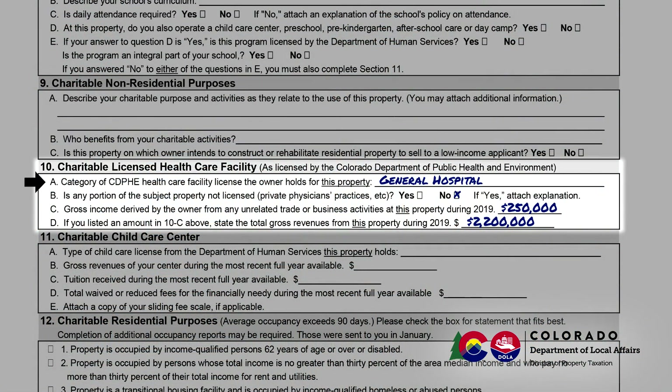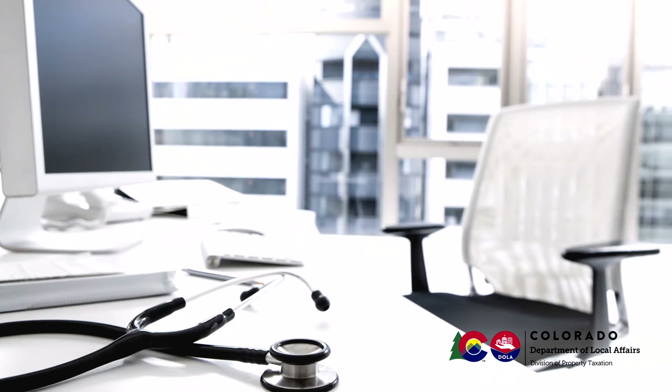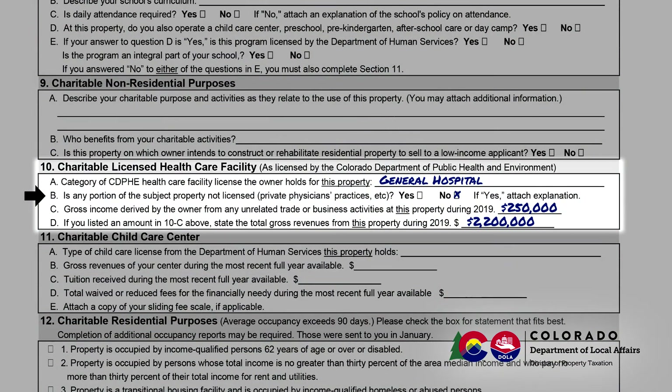Section 10 asks you to identify the category of license for this property from the Colorado Department of Public Health and Environment. You should be specific — do not leave this blank. If you are unsure, please visit the Colorado Department of Public Health and Environment website. Section 10b asks if any part of the property is excluded from that license. An example would be space in a building used for a private doctor's office. If you answer yes, you should provide additional information such as who is using the non-licensed space, how large is the space, and what is the space being used for.